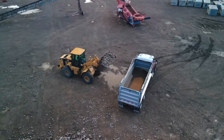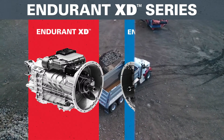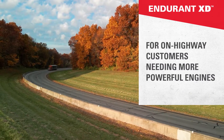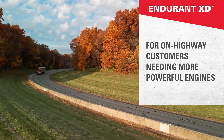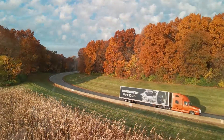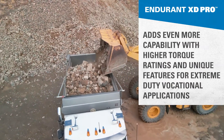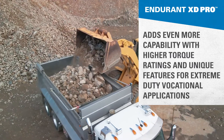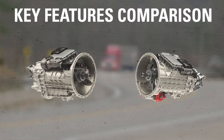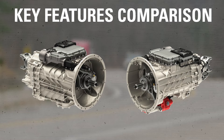With the diverse needs of the trucking industry in mind, the Endurant XD series offers the XD and XD Pro models. Endurant XD is designed for on-highway customers who need more powerful engines going beyond the capabilities of the Endurant HD model. Endurant XD Pro adds even more capability with higher torque ratings and unique features for extreme-duty vocational applications. Let's review some of the key features that set the Endurant XD and XD Pro models apart.